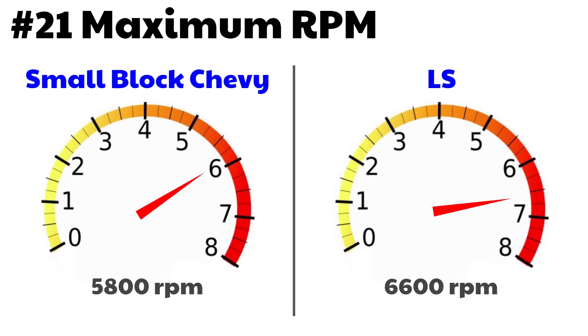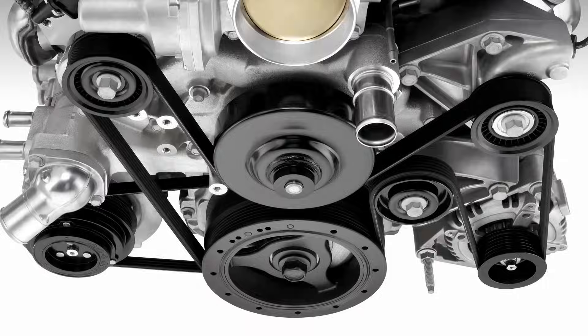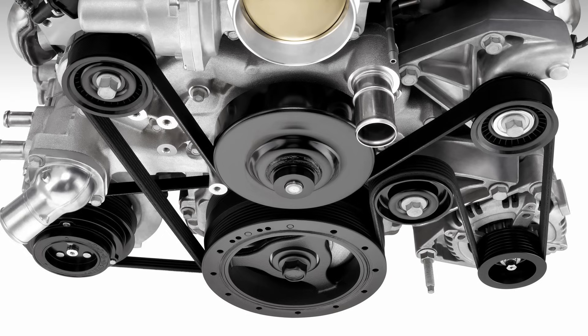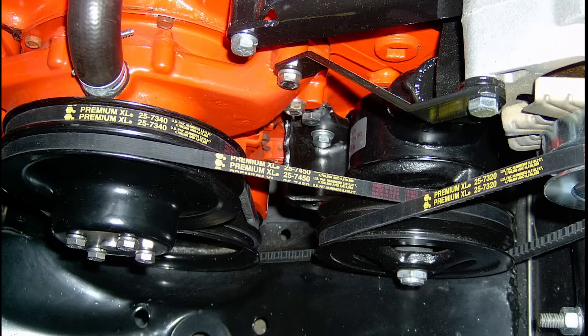Number 21: maximum RPM. The small block Chevy was limited to around 5,800 RPM from the factory. The LS is good for up to 6,600 RPM right out of the factory. Number 22: the serpentine belt on the LS. This is very different from the old V-belts used up until the mid-80s. The serpentine system is more reliable — you only have one belt, it has a built-in tensioner so less adjustment is needed, and it's easy to replace. The tensioner load is preset so you never have to worry about over-tightening and prematurely wearing out your bearings.